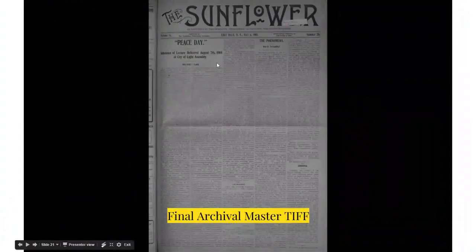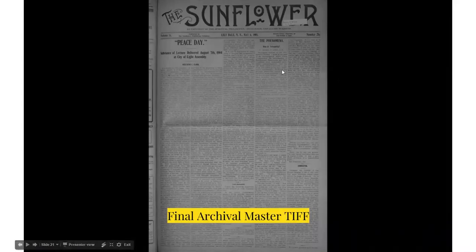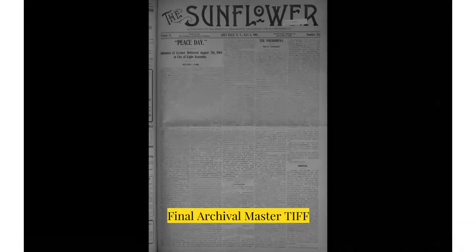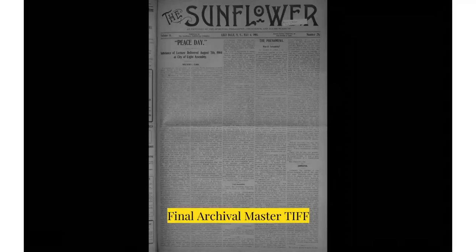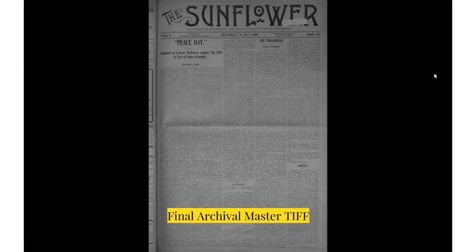This is your final image that you will start the second part of the process with. As you can see, it's a little bit crisper to read — the text is jumping out from the page a little bit more. Keep in mind, this newspaper is from 1905, so it's thinning in the paper. The text is so dark in some instances you can see the reverse side of the page through it, and that plays a role in how you process the images, especially with acidified paper where the ink is starting to see through.